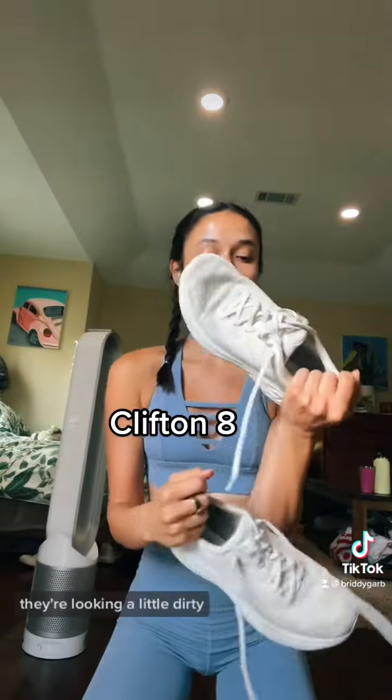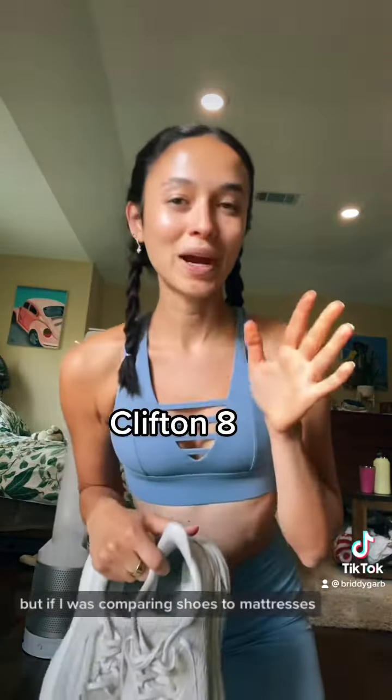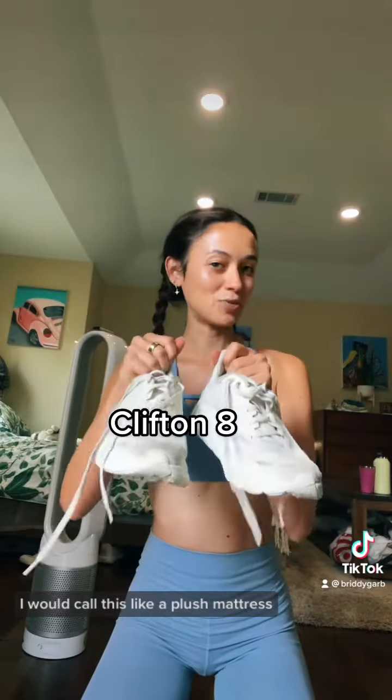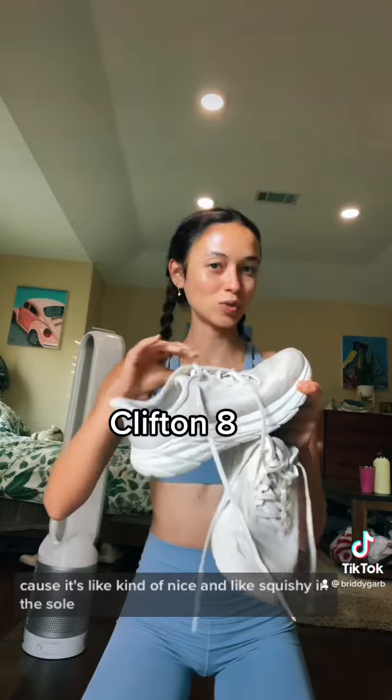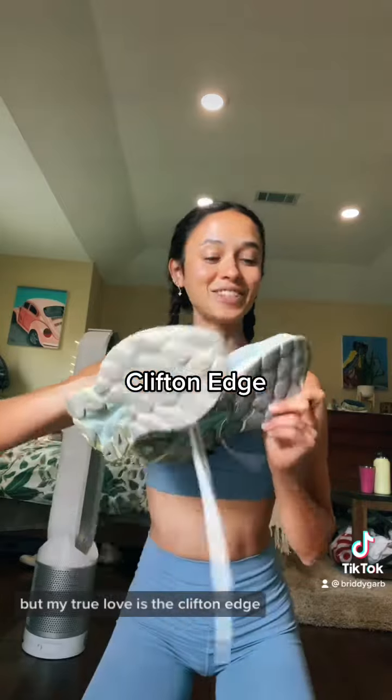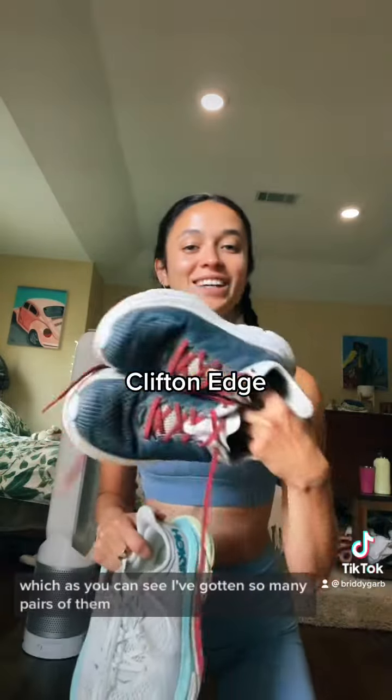They're looking a little dirty but if I was comparing shoes to mattresses I would call this like a plush mattress because it's kind of nice and squishy in the sole. So I use my Clifton 8s for walking, but my true love is the Clifton Edge.